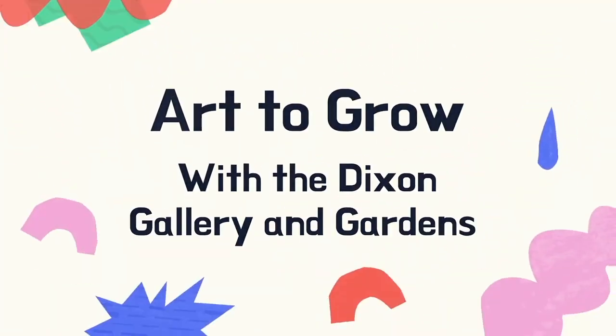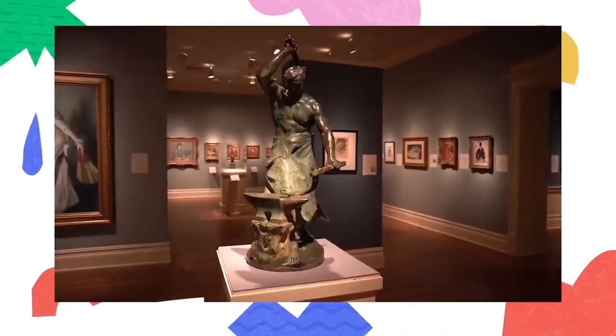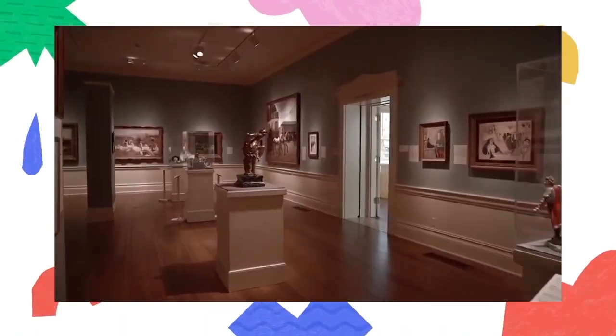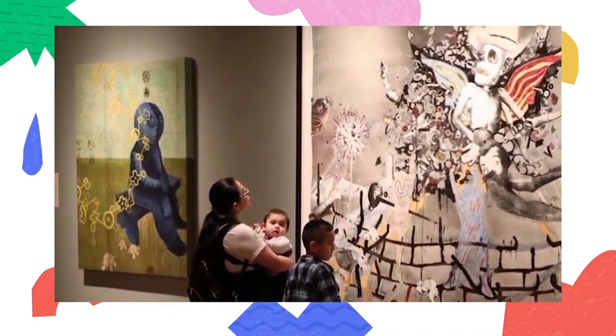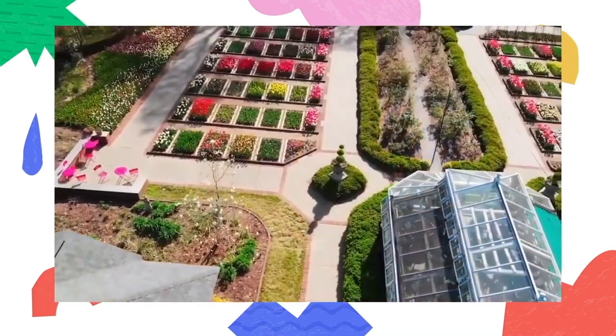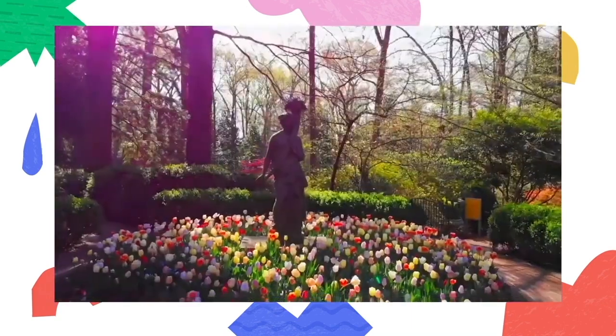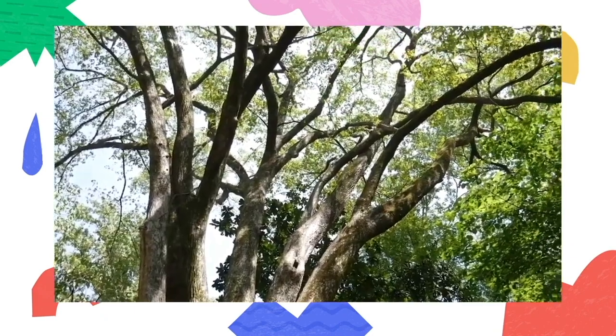Have you ever visited a museum? This is the Dixon Gallery and Gardens — it's a museum in Memphis, Tennessee. Inside, we have art from all over the world. We have lots of different types of art, and the art is always changing. We put together several exhibitions, or art shows, every year, so every time you visit the Dixon, you're going to see something new.